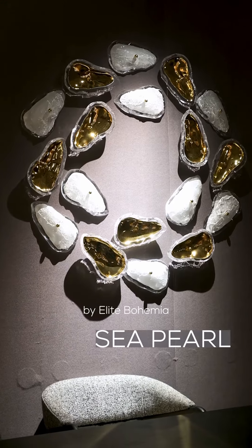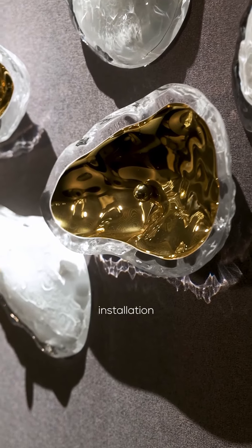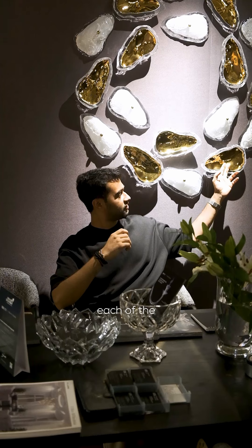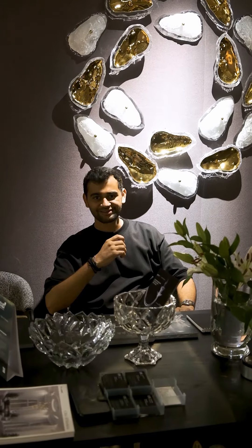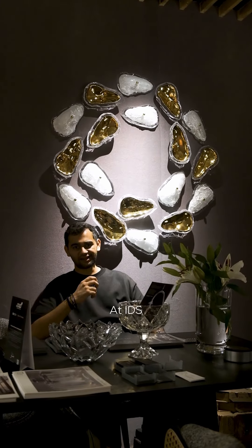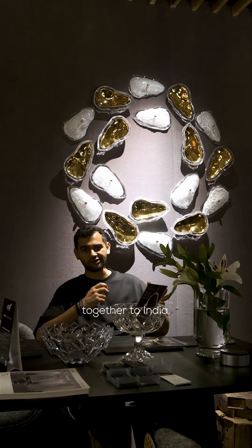I'm sitting right next to Seapulls, a fresh product by Elite Bohemia. This is completely a glass art installation, and in each of the individual elements you can see it's made out of 14 carats of gold — that's what makes it unique. Our aim and vision is to bring together the best of design and light.